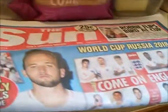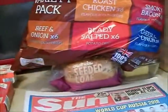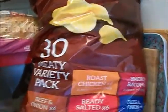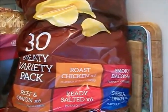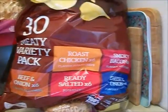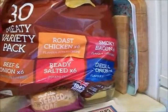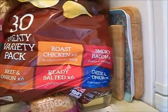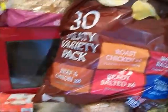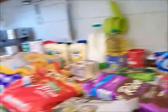I've got The Sun, which is all about the World Cup, and I'm not into football so it's driving me nuts — I've come home to football, football, football. I've got this 30-pack of crisps, only because they had them on offer. I don't usually buy this many crisps, but it's a 30-pack with beef and onion, roast chicken, smoked bacon, ready salted, and cheese and onion. I'm really into beef and onion crisp sandwiches, which is really bad, but I like them.